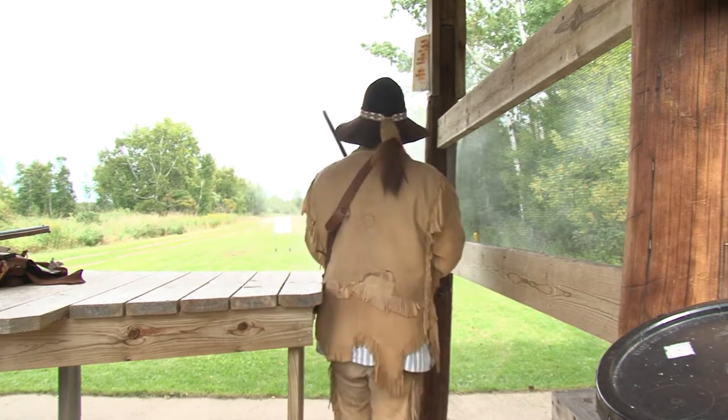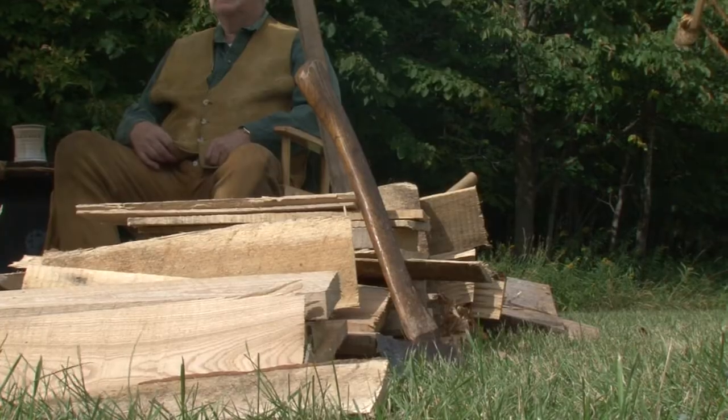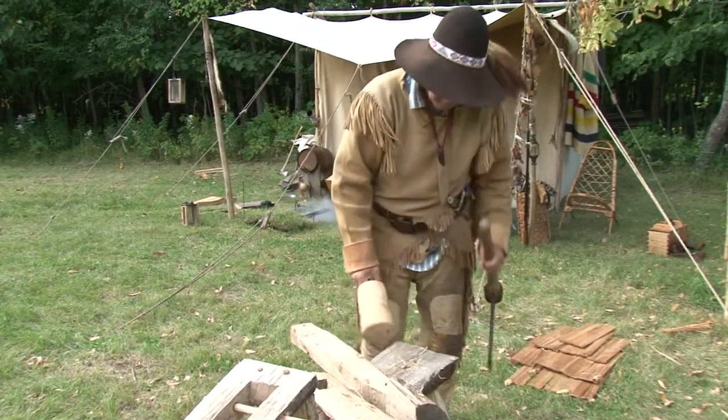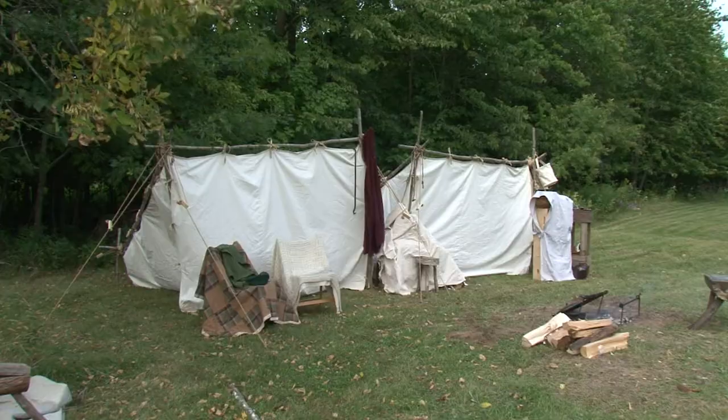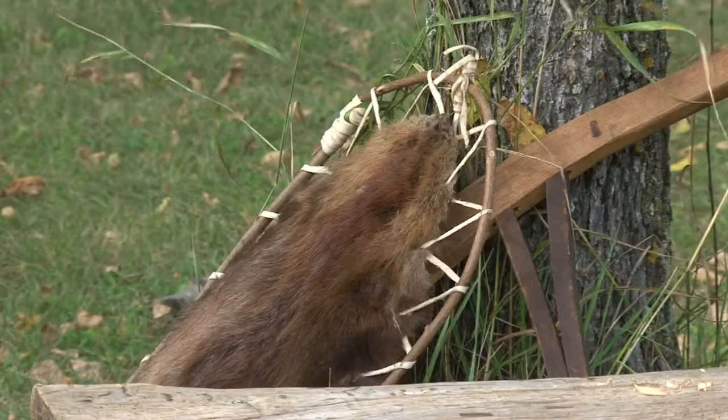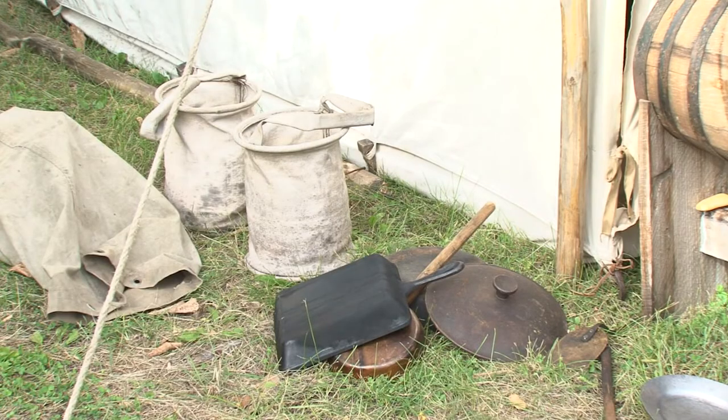The guns receive the most attention from visitors, but the axe takes the number one spot for usefulness. With an axe, you can do anything — you can make a camp. The camp at the Wealthwood Rendezvous mimics a fur trading camp, but with a lot of additional comfort. Mountain men had a blanket and a cup and not much else. The rest was all left for trade goods and their food.